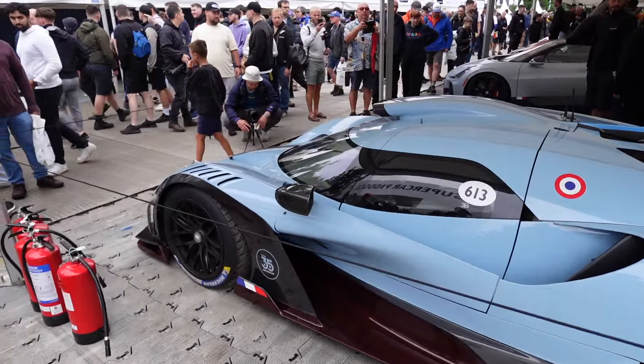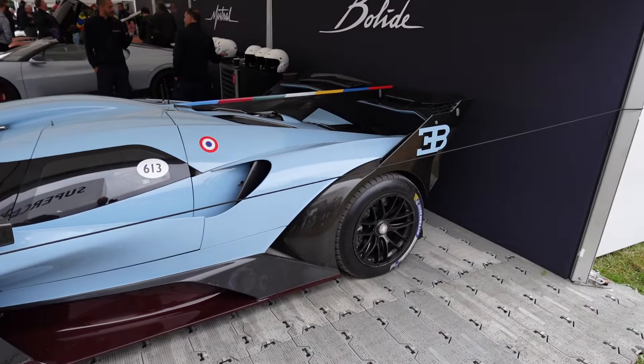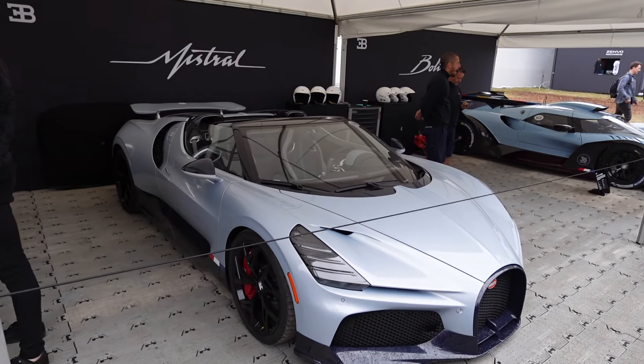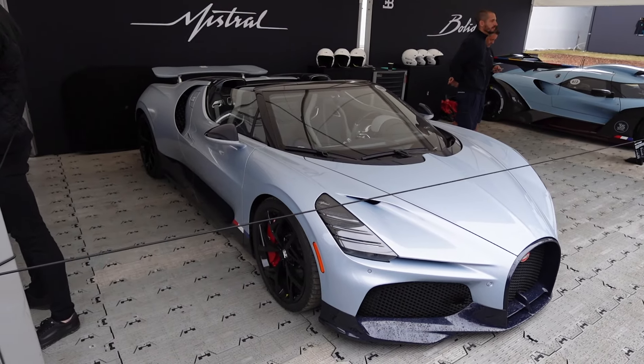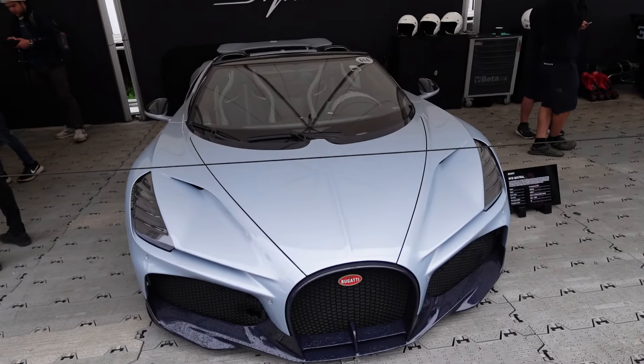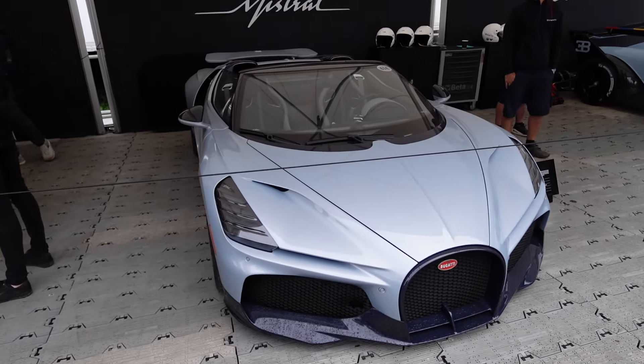These things are ridiculous. Only 40 are going to be made so it's quite a unicorn. Here you have only one of the 99 that are going to be made — this is the Bugatti Mistral. This thing still has its 8-litre quad-turbo W16 producing 1,600 brake horsepower.